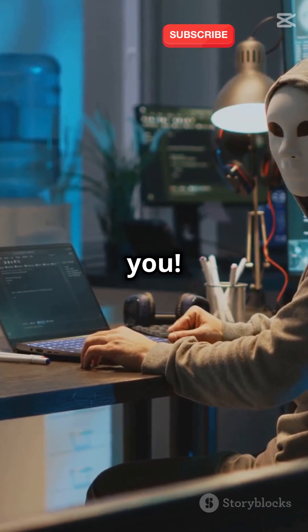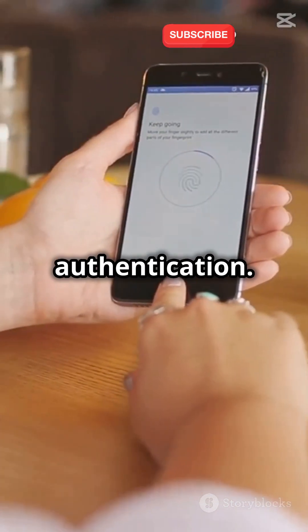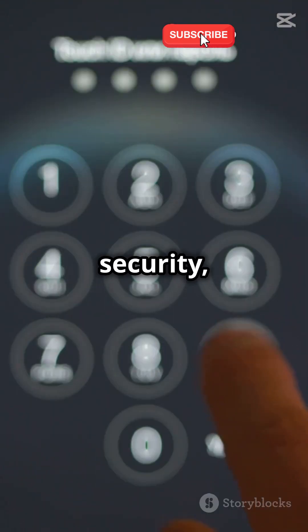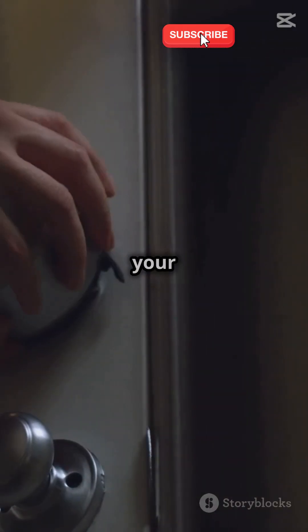Hackers know the power of a good password, and so should you. No more 'password123,' folks. Last but not least: two-factor authentication. This adds an extra layer of security, requiring both your password and a second form of authentication. It's like double locking your front door.